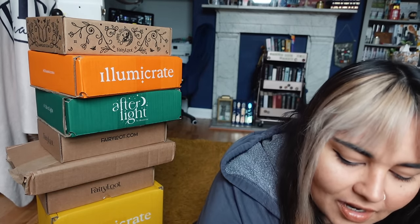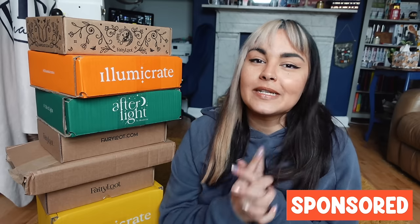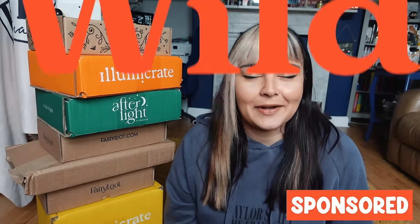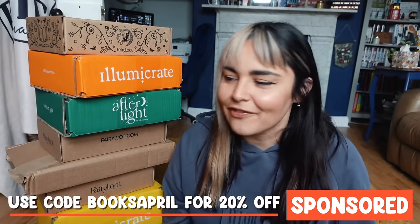I've cracked a can of vanilla Coke to power this unboxing, but before we start diving in and finding out what lovely books I have this month, I have a few new and limited edition products to show you guys from the sponsor of today's video, which is Wild. I am a big fan of Wild.